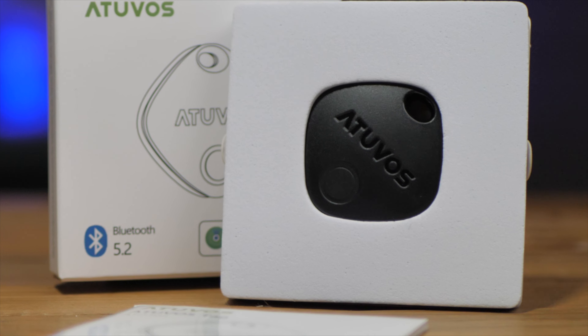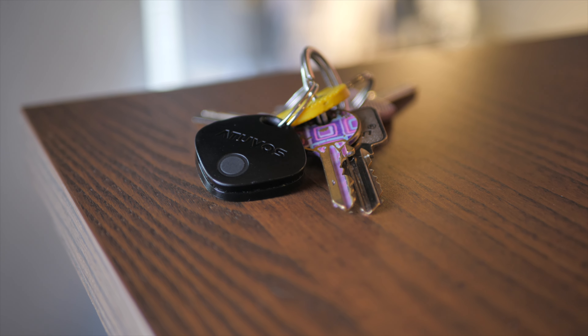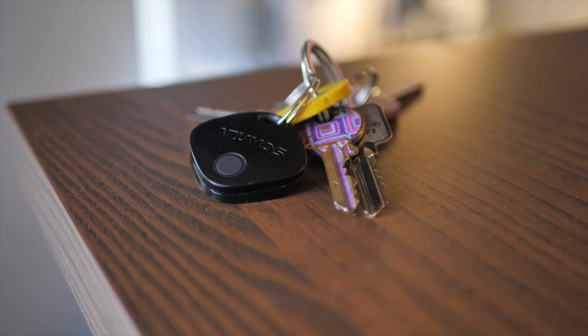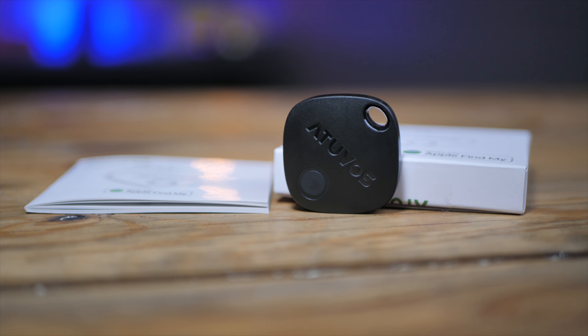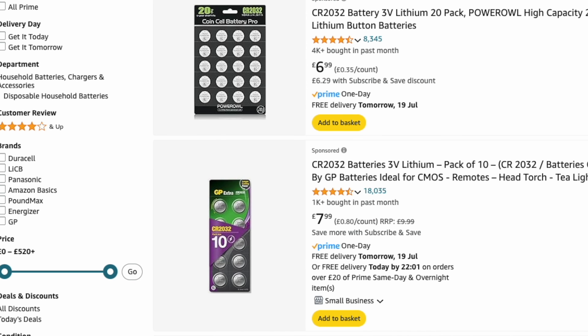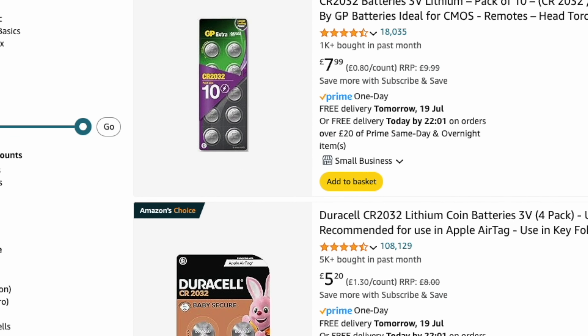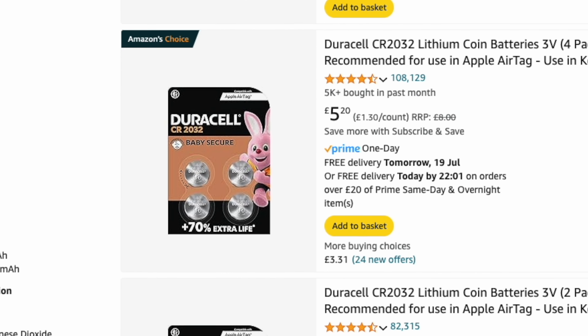I went for the black version of the Atavos to avoid that ropiness showing up too much, and I think the white version would start to look very rough very quickly. But this is a Bluetooth tracker and not a fashion statement, so as long as it works, I couldn't care less. Unlike the AirTag, the Atavos comes with an on/off switch — press for three seconds to turn on or off. It contains a really cheap and easily available 3V battery which lasts up to a year, so that doesn't seem to be much of a problem.